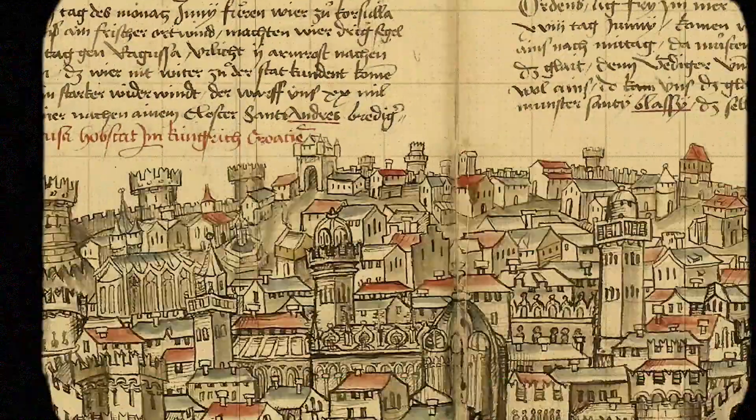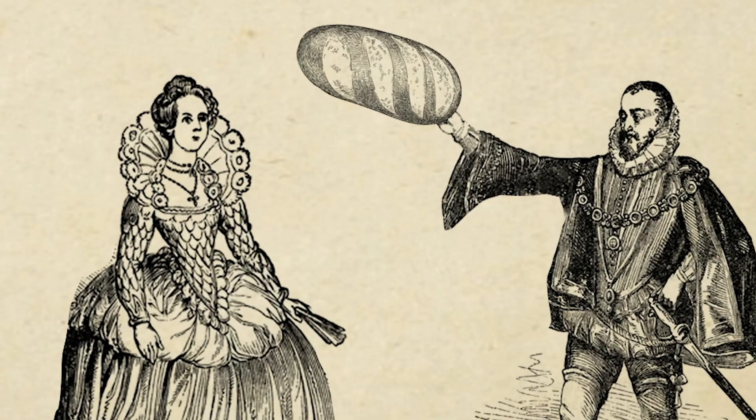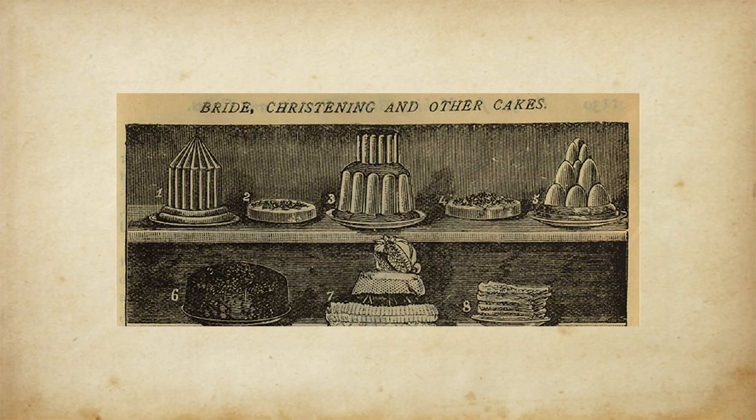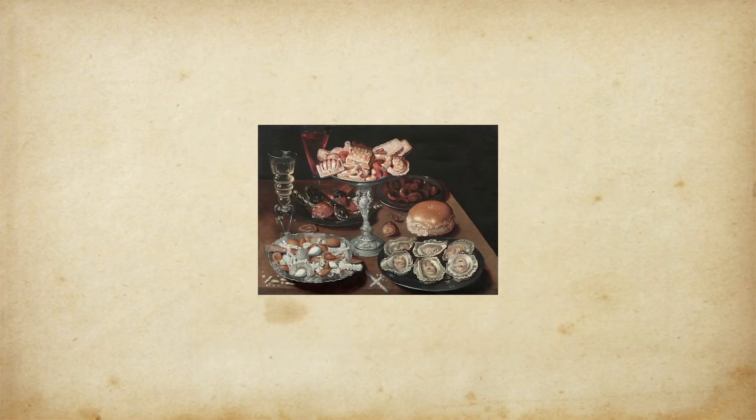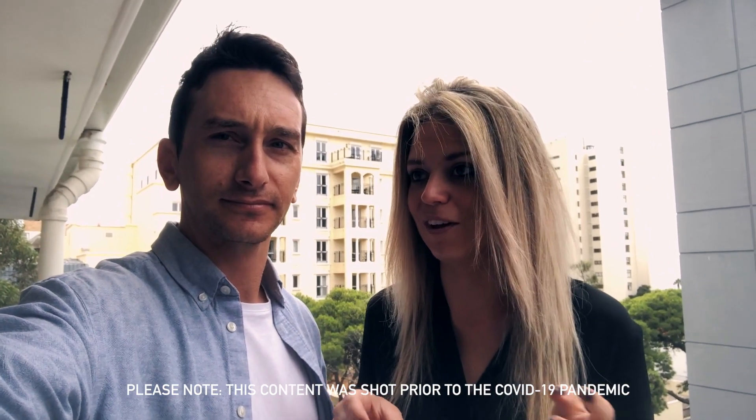Wedding cakes first originated in ancient times when grooms would break cakes of wheat or barley — essentially loaves of bread — over their bride's head. They then evolved until something known as the bride's pie became the norm. Essentially it was a pastry crust that they would fill up with various savory ingredients, including oysters.